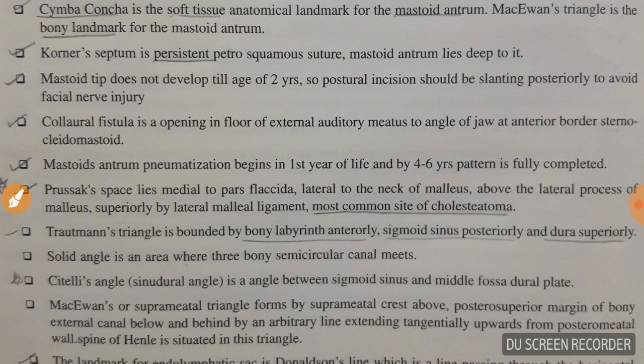Coloraural fistula is an opening in the floor of the external auditory meatus to the angle of the jaw. The opening is present at the anterior border of the sternocleidomastoid near the angle of the jaw. Mastoid antrum pneumatization begins at 1 year of life and by 4 to 6 years the pattern is fully completed.